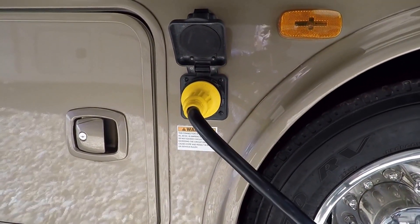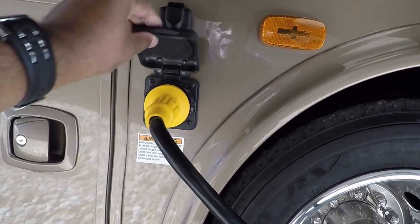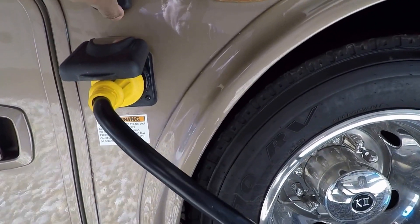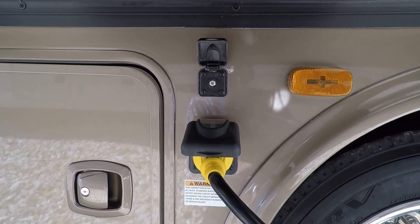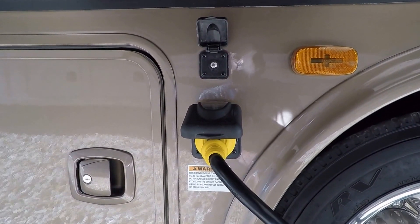This unit is 30-amp service — here's your marine cord. This is for cable: if you have cable at wherever you're going to be parked or spending your vacation, you can hook it up right there at that junction.